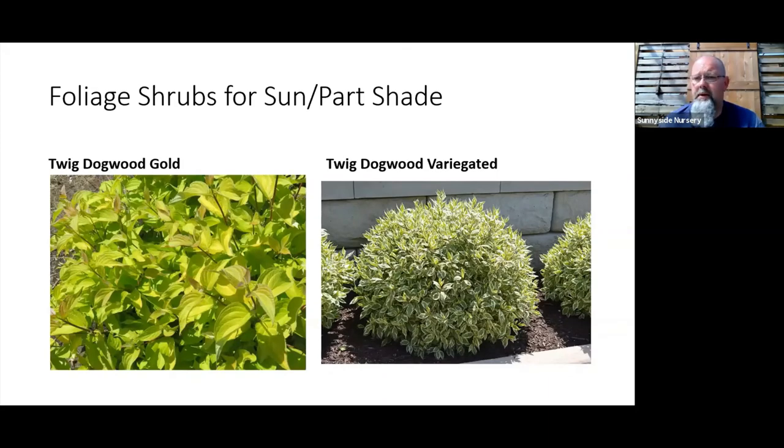Twig dogwoods will grow pretty much anywhere and don't mind wet conditions either — you'll see them growing natively around creeks, ditches, and swales in Washington. If you have a wetter area in the yard, twig dogwood might be a great shrub choice. You can prune them to keep them dense — the one pictured is Ivory Halo, a variegated variety shaped neatly with head shears. Left unpruned it would be a big, open six-to-eight-foot structure. The bonus: bright red twigs during winter. You can also get yellow or orange twig dogwood. Neon Burst from Bailey Nurseries gives you red twigs and golden foliage through the growing season with great fall color.